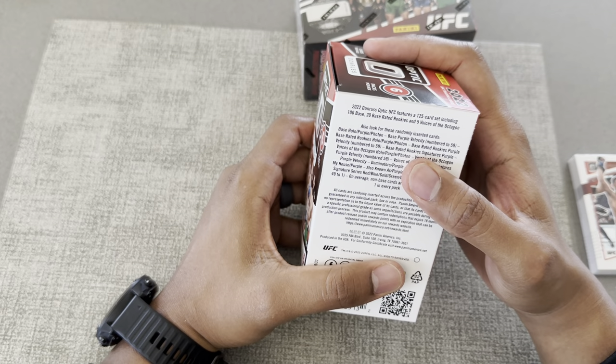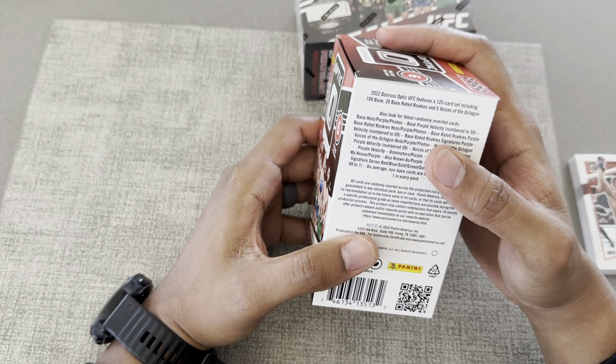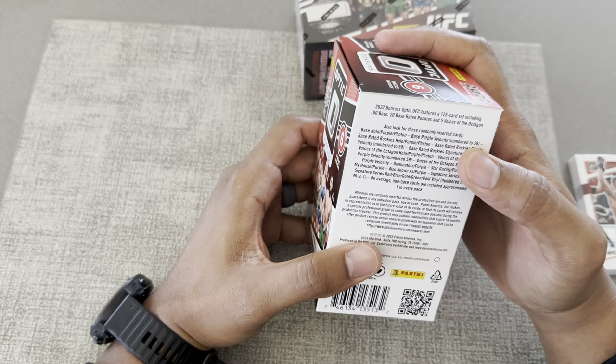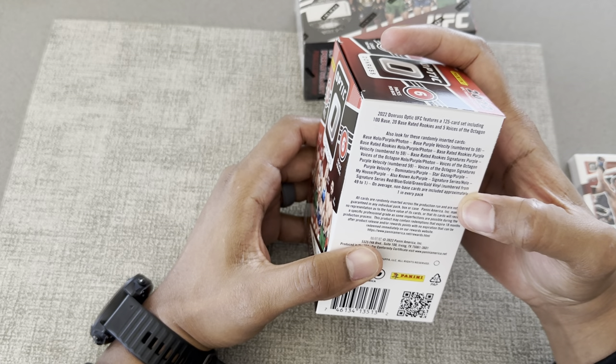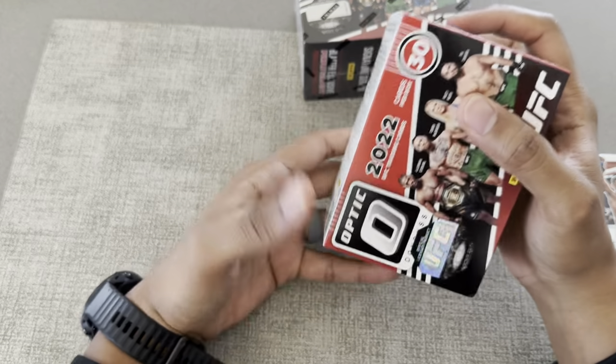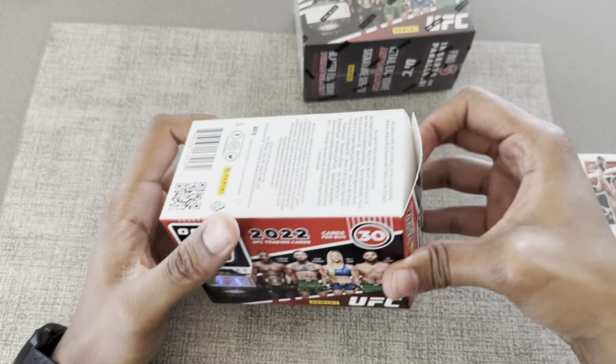Look for these randomly inserted cards: base hollow purple, photon base purple, velocity numbered 259 — so let's hope we can hit one of those numbered cards. Thirty cards per box.